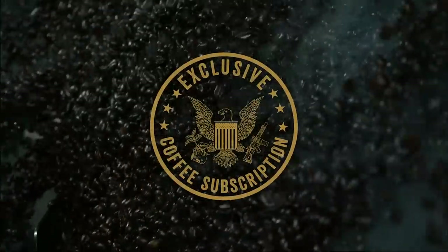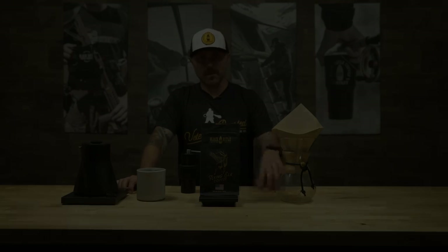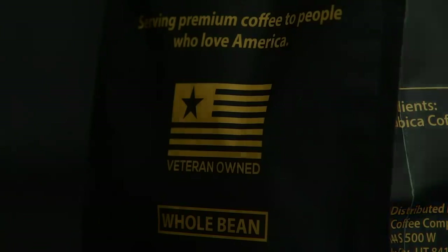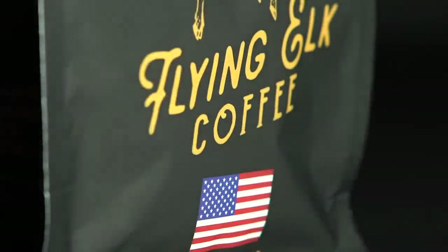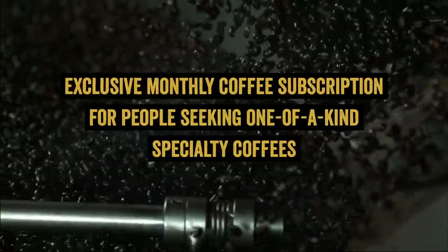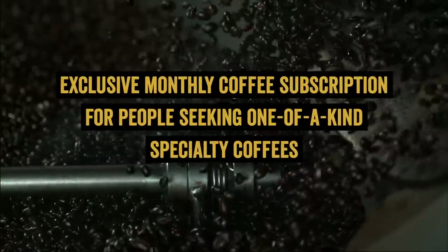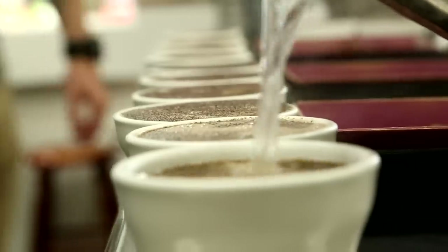We wanted to do this limited product offering — it started a year ago plus. I said I want to do these really micro lot small coffees that expand people's taste profiles or their palate, something that's so unique and interesting to give them this incredible experience.